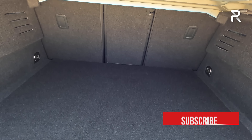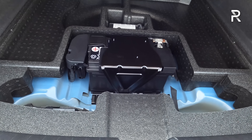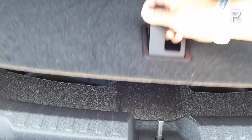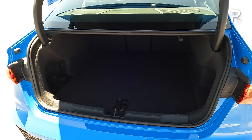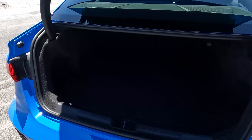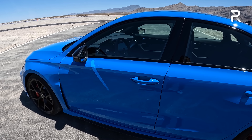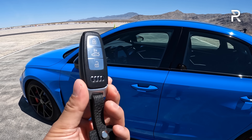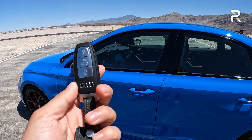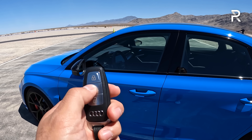Before we talk about the styling changes for this all-new generation RS3, let's talk about what's powering this beast. This is the only way to get the company's beloved 2.5-liter five-cylinder turbo engine. Since the TT RS was discontinued, this is the only Audi to get this motor — a 2.5-liter direct-injection double-overhead cam turbocharged inline five-cylinder.